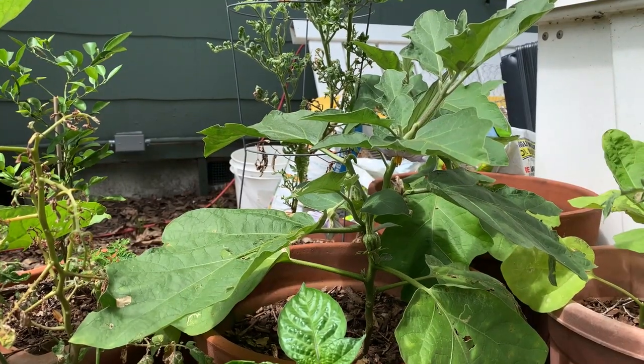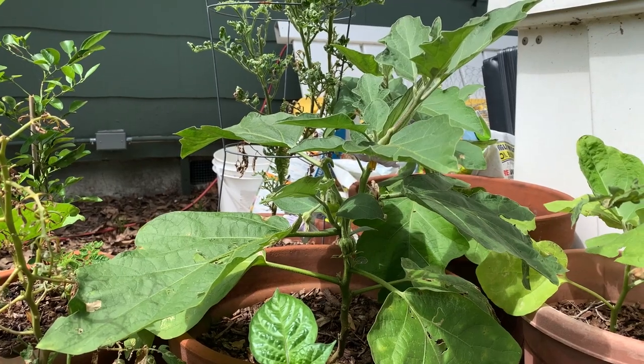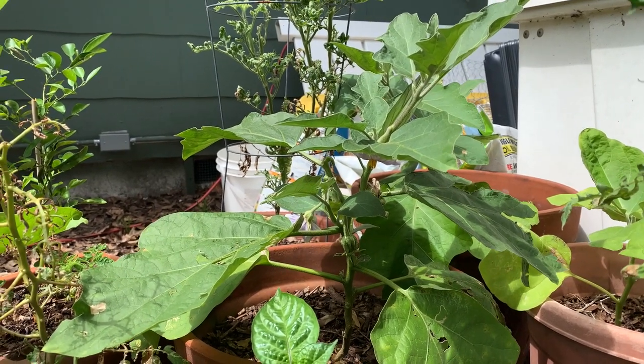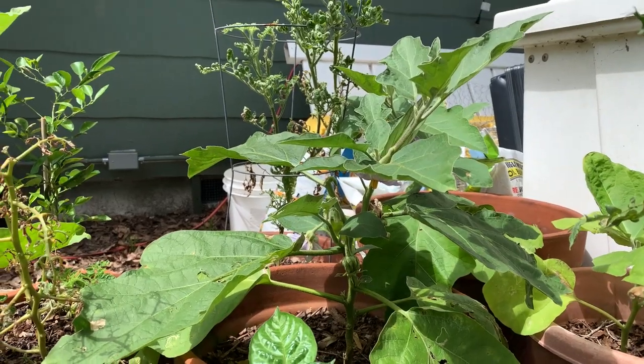Eggplant do fantastic in our summer heat. I do have a video that discusses more about them being a potential perennial in our climate — if you're wanting to know more about that, check out the link above. Needless to say, eggplant will do fantastic over the summer months.